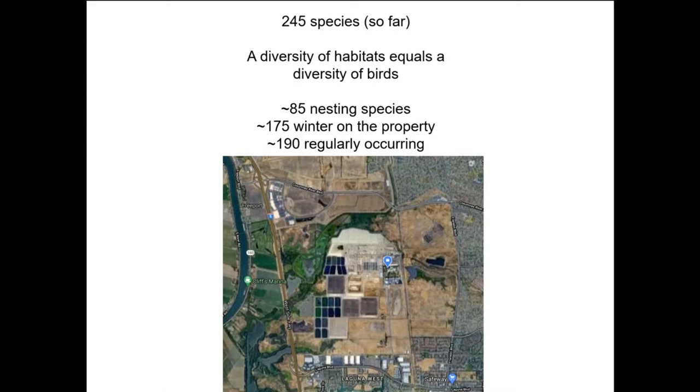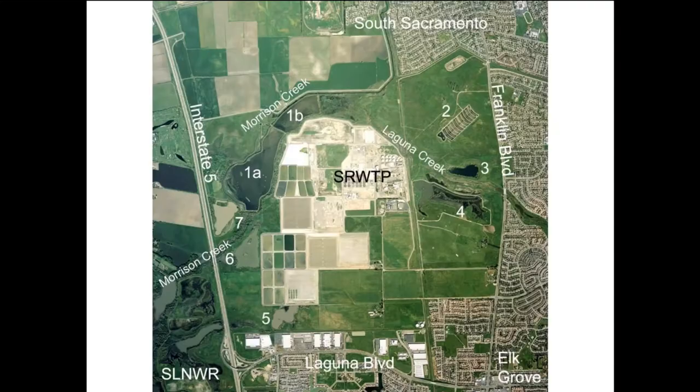Just last week we added a new species — a red-breasted merganser, female or immature type. The bufferlands is a fairly small area: 2,000 acres sounds big but it's really not in the scheme of things, and it's pretty flat, ranging from about sea level up to just over 20 feet. Yet we have a pretty impressive species list.